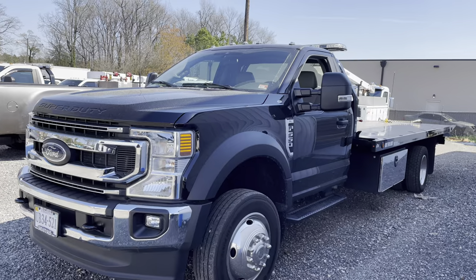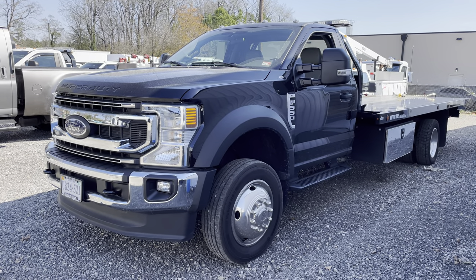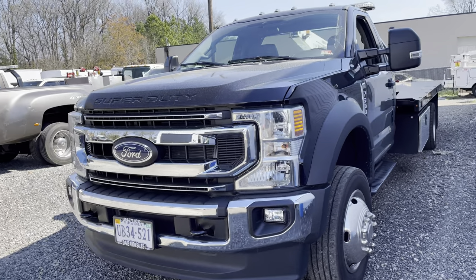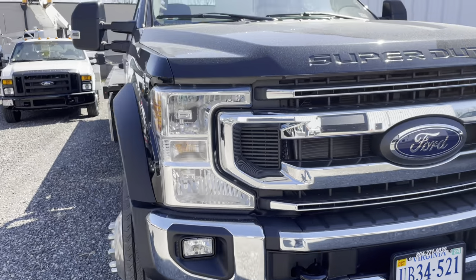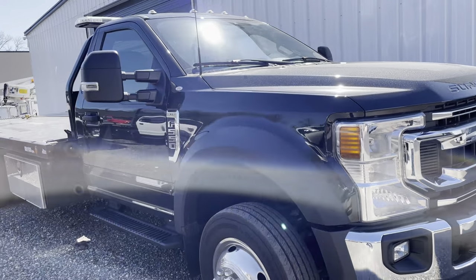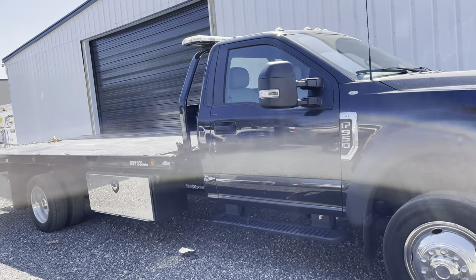I want to show you — I know we've done a video before — but this is one of our fleet of personal tow trucks that we use: tagged, licensed, and registered. They're gas, and I've got some of these for sale as well.